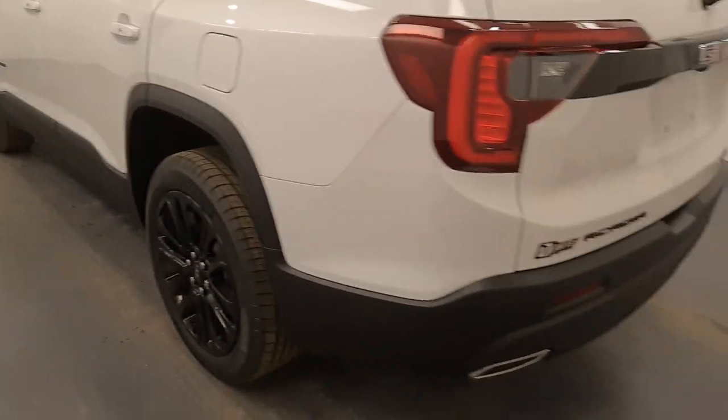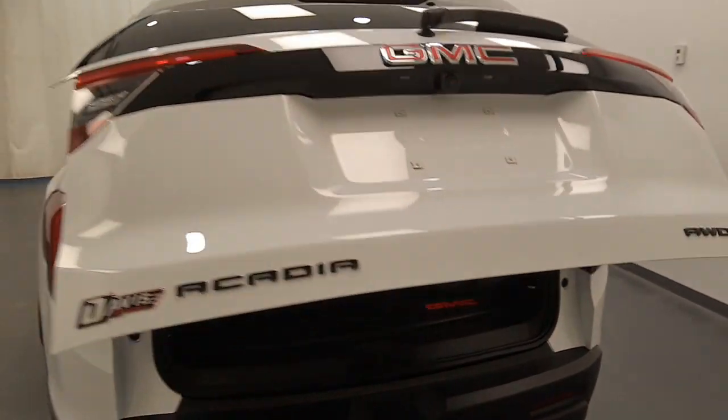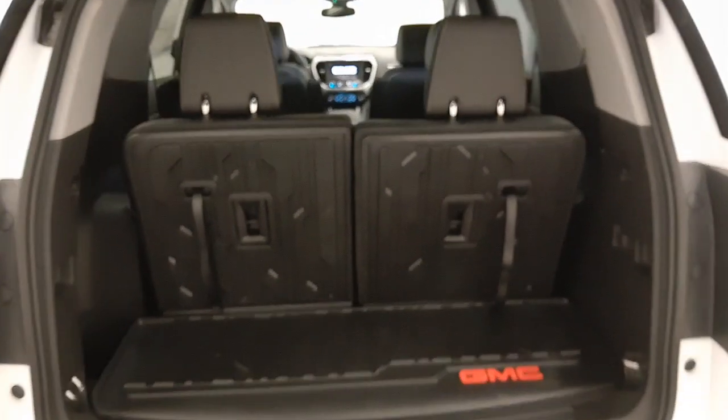Moving out to the exterior, we have blind spot assist mirrors, roof rack, painted alloy rims, rear parking assist, backup camera, power hatch, remote trunk release and more cargo space.